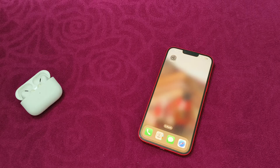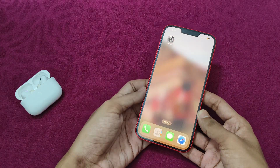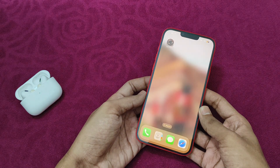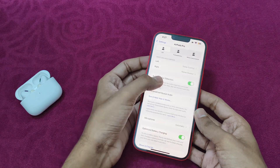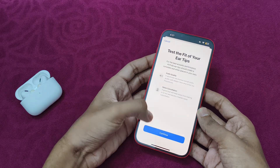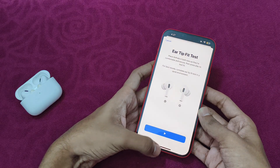After that, check for proper ear tip fit. Most of the time if your ear tip is not fitting properly, you might have trouble activating active noise cancellation. Go to Settings and scroll down until you see the Ear Tip Fit Test. Click on it, proceed with it, and make sure you choose the correct fit for your ear.